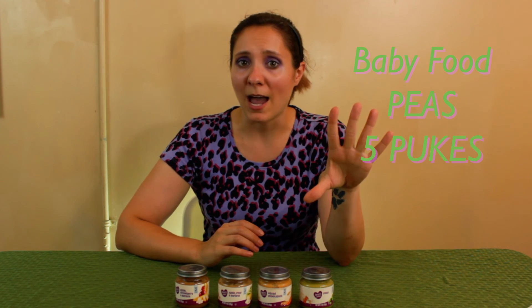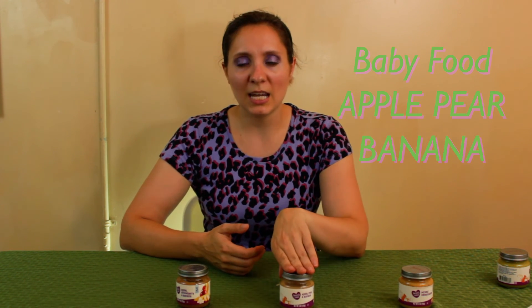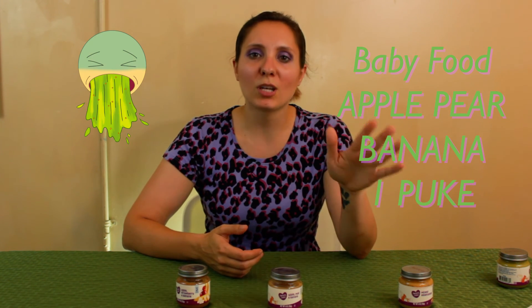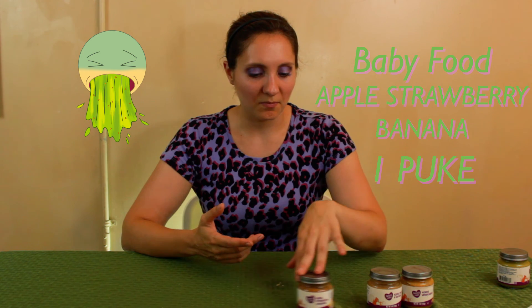Okay, so time to review our Parent's Choice baby food. Starting with the peas — really didn't like it, pretty rough. It's gonna be five pukes. Don't eat it. Vegetables: if you put some pumpkin pie spices in it, might be alright. So we're gonna give that three pukes. Own it, make it your own and it'll be fine. Apple pear banana — I'd give that one puke, just because of the almost slimy texture from the banana. And apple strawberry banana: again, one puke, simply for that almost slimy texture. If you're sick of applesauce and maybe you wanna mix it up a little, they're only about 50 cents at Walmart, so that's a good way to change things up at lunchtime. Just be ready for some weird questions.